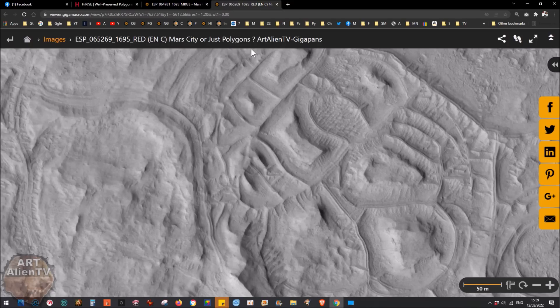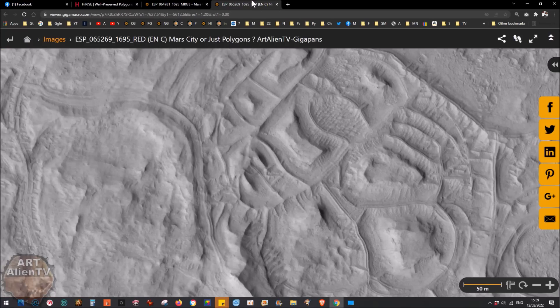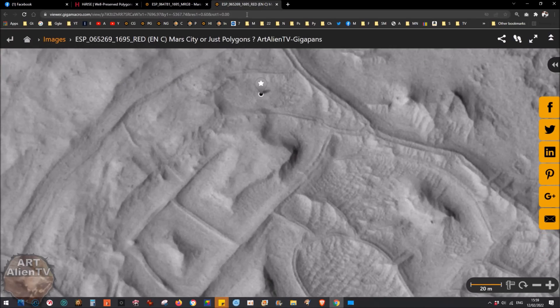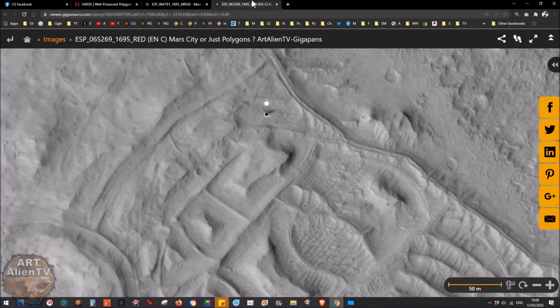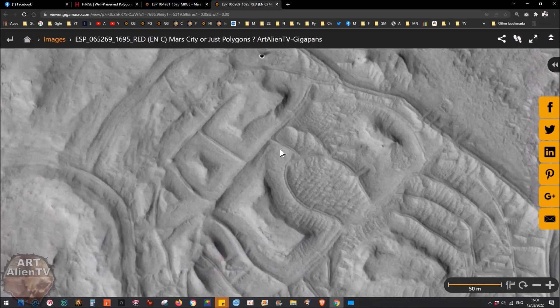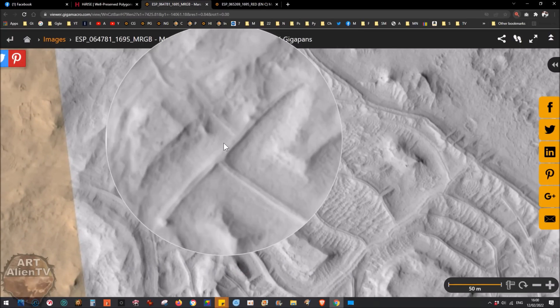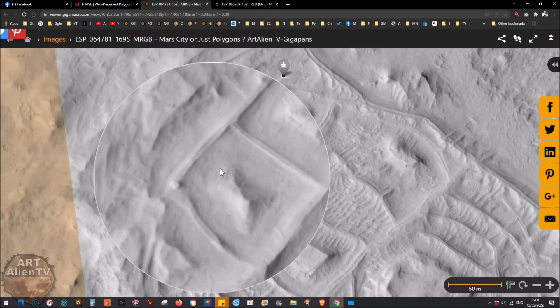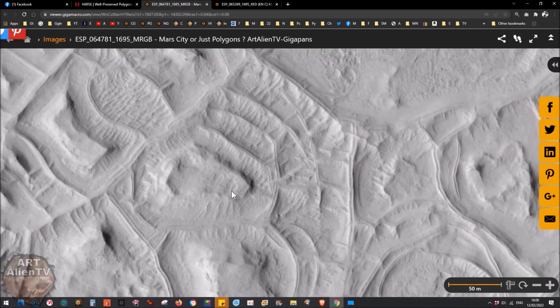Now we'll look at the enhanced red version, which is a stereo pair with the previous one. You can line them up and see the difference in shapes because they're taken from left and right cameras. Because this one's darker you can see more detail in some areas. You can really see perfect right angles and shapes in some of these areas. There's amazing detail and I cannot come to any conclusion other than this is a buried city.